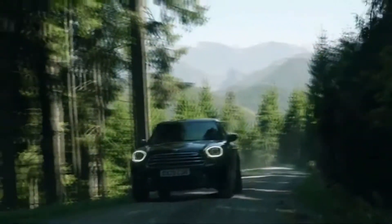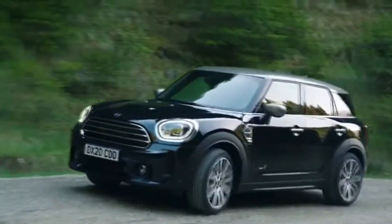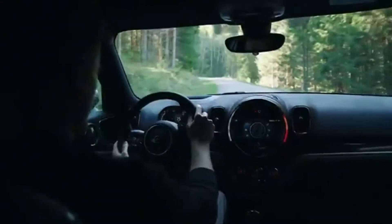In addition to plug-in hybrid drive, the new MINI Countryman is also available with two petrol engines and one diesel engine featuring the latest MINI TwinPower Turbo technology.